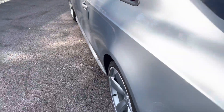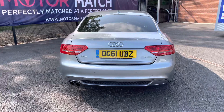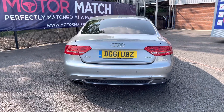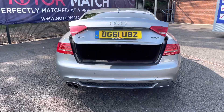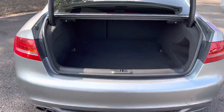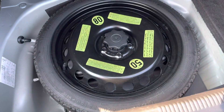Looking at the rear, it does have the relevant model badging on both sides. It has rear parking sensors which make parking a lot easier. Holding down the boot button on the key, it does have the electric boot release which opens up to a huge amount of space — super practical. It has underfloor storage as well as a spare wheel.